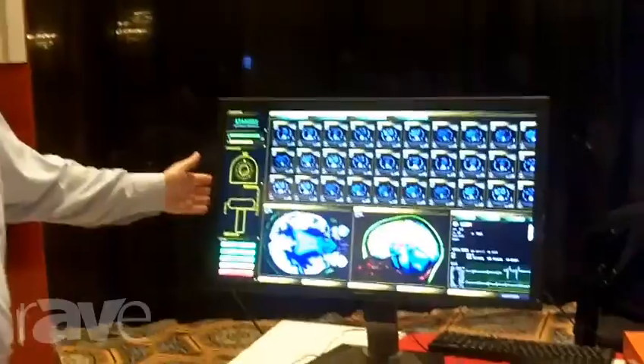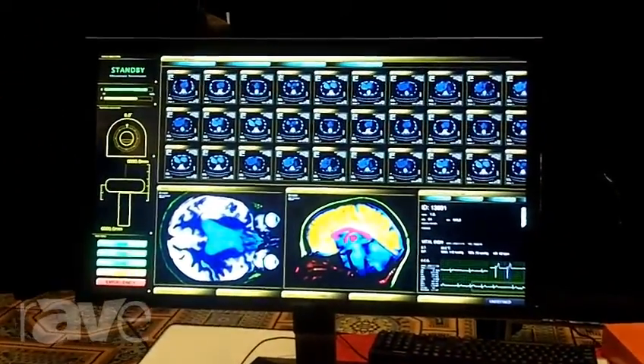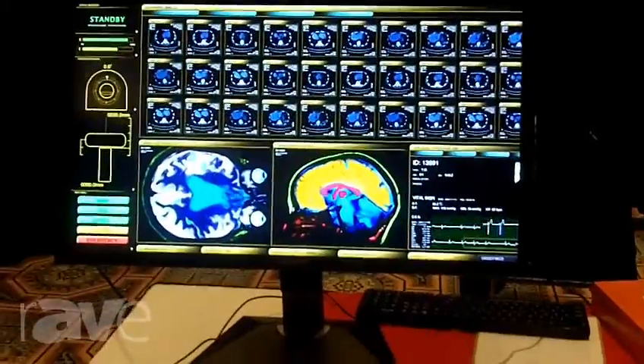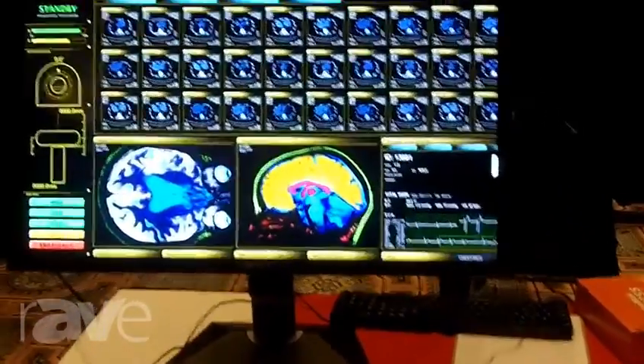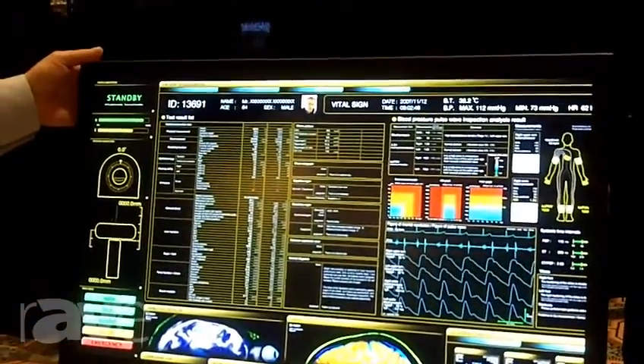Hi everybody, I'm Paul Regensberg with Sharp Electronics Business Solutions Group. Thanks for coming over to our booth. Over here we have our newest product, called the PNK321. It is the ultra-high-def display in the market today. This will be shipping mid to late April. It is ultra-high definition, 32 inch.